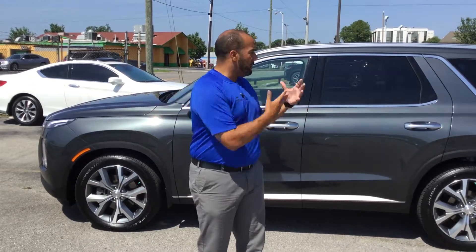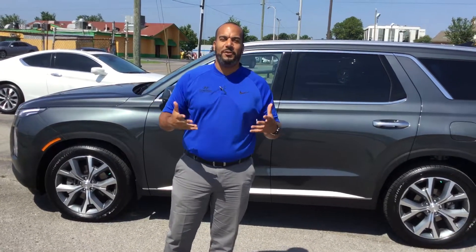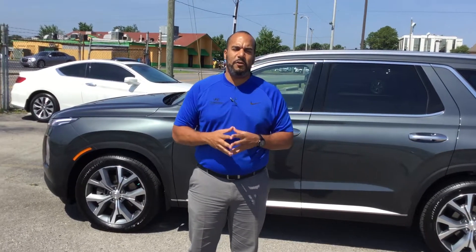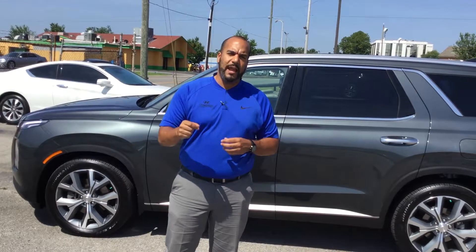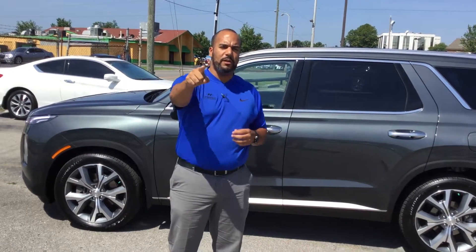My name again is Citron. I'll be the one working with you. I can't wait to get you folks in for a test drive — touch, feel, smell this beautiful vehicle and work towards earning your business and taking care of you folks. My number is 703-505-1598. Tamron Hyundai, where you're going to love the way you're treated.